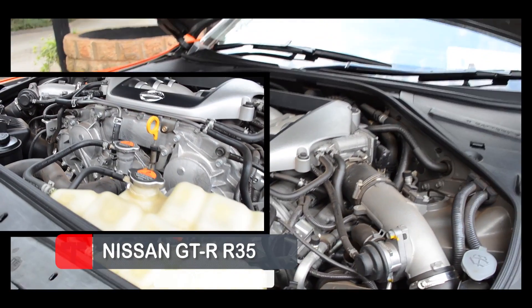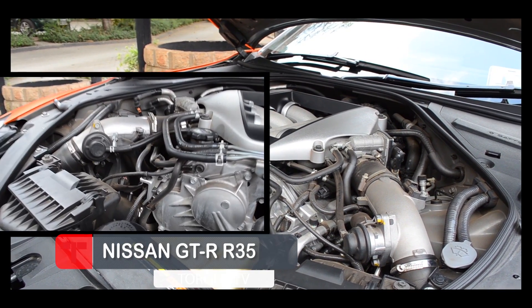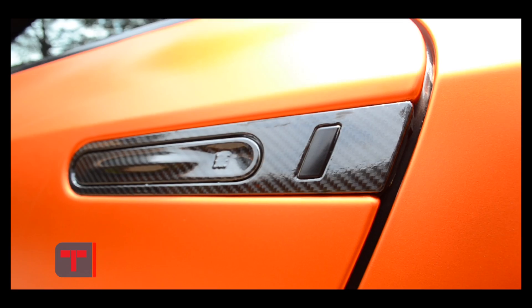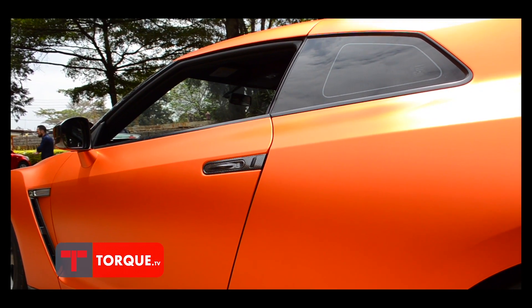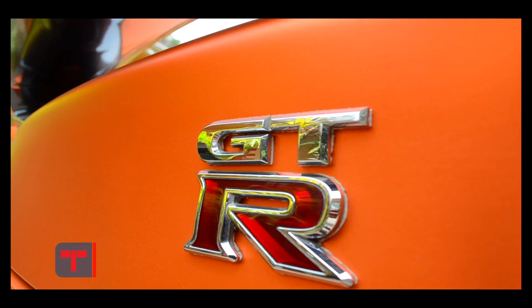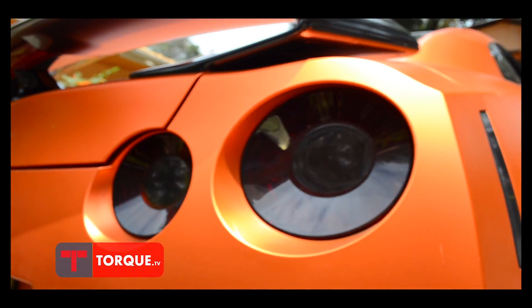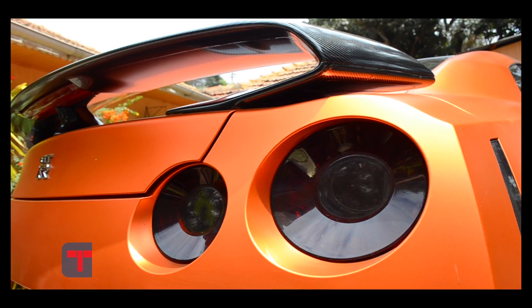The centerpiece of the GT-R is its powerplant – a hand-assembled twin-turbocharged 3.8-liter V6 that pumps out 545 horsepower and 463 pound-feet of torque. With the help of launch control, that output is sufficient to propel the coupe from 0-60 miles per hour in an eye-popping 2.9 seconds, on the way to a quarter-mile run of just over 11 seconds – results that shame many cars costing twice as much as the GT-R.